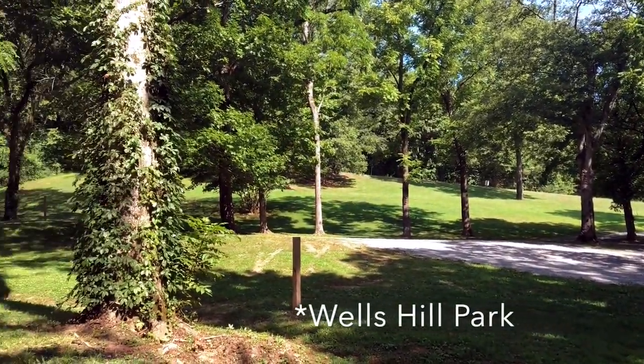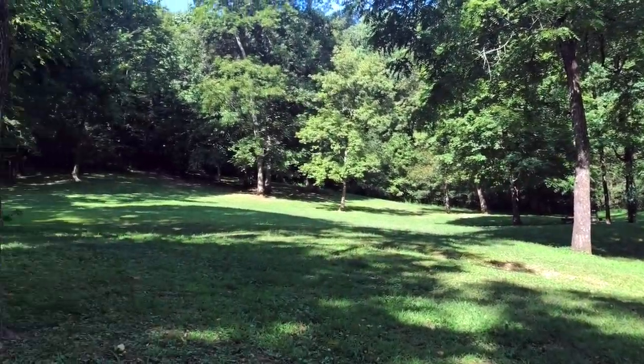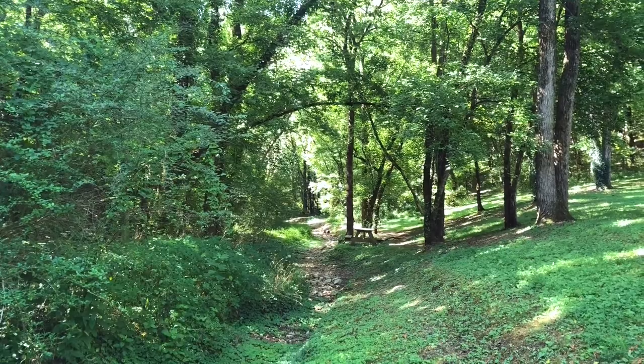Here's the Wells Park with a little picnic area and some picnic benches around. The trail starts in the back of the park and heads up into a canyon back here.